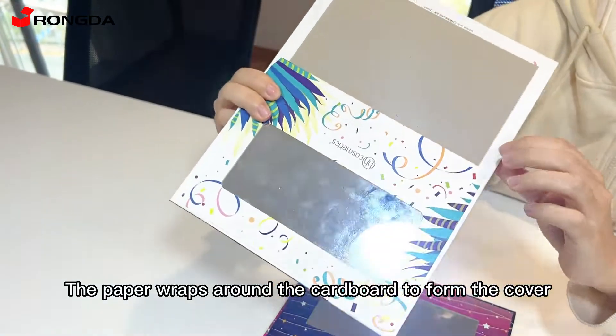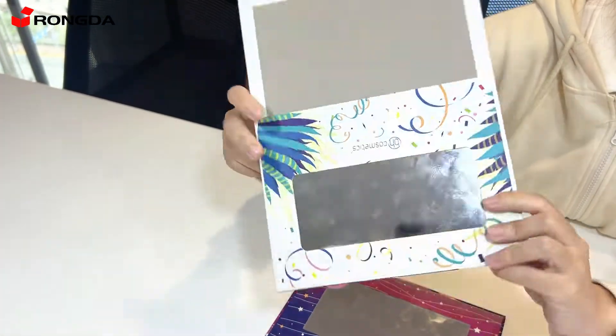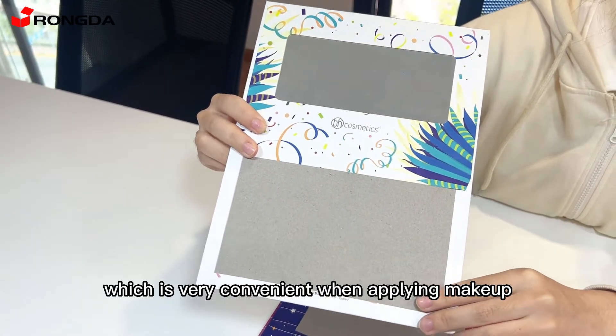The paper wraps around the cardboard tube to form the cover. It's very environmental. And there is a mirror inside, which is very convenient when applying makeup.